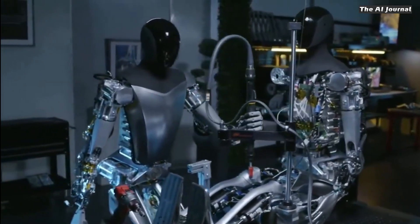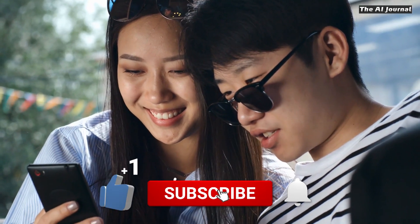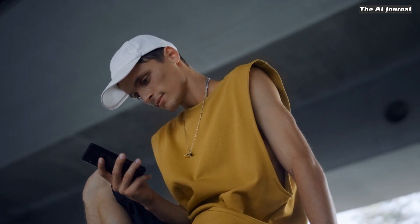In this video, we'll look at what Tesla Optimus is, its visual design, and what amazing things it can do. Now get ready to be blown away by this amazing bot.